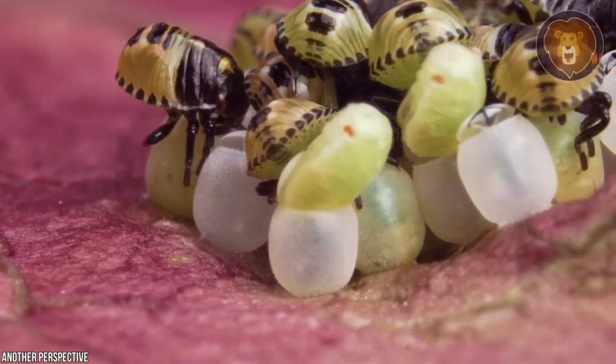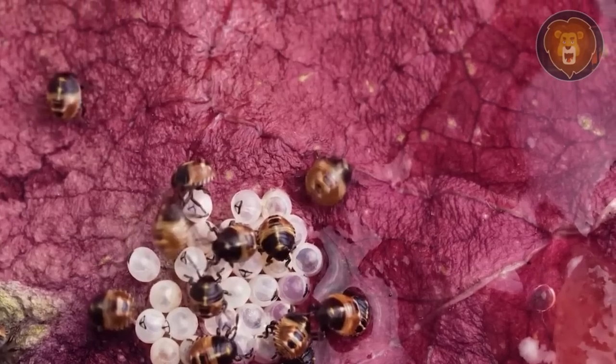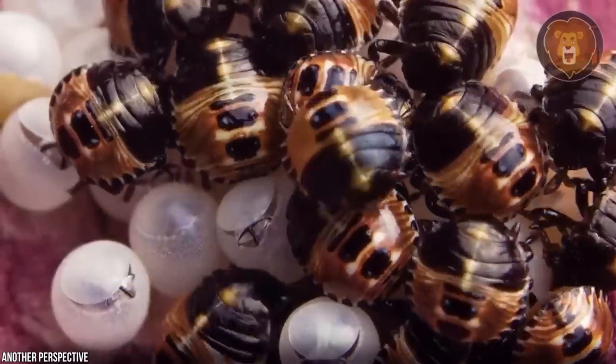Their eggs are rather interesting — they're barrel-shaped, and you can even say they resemble small pistachio nuts. Well, if pistachio nuts were gross, though.